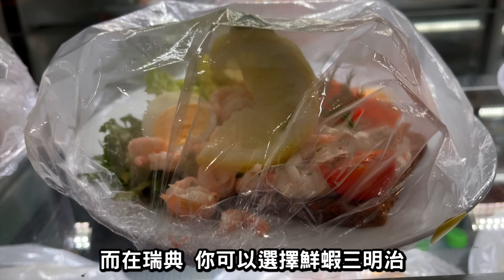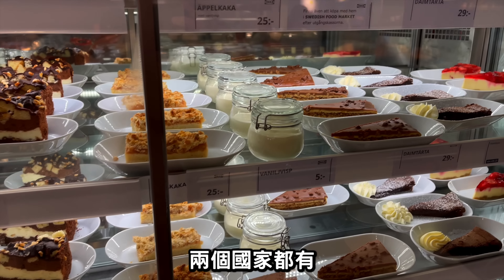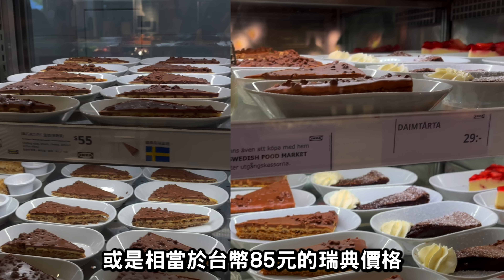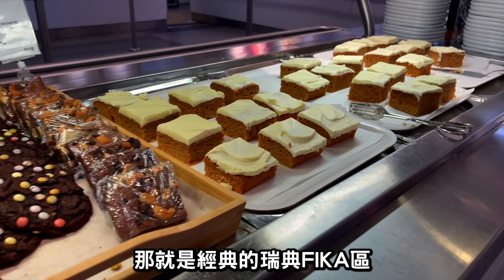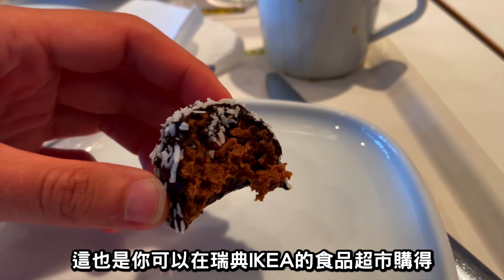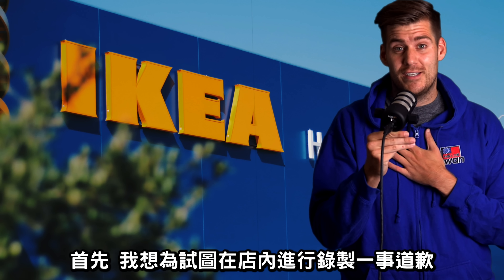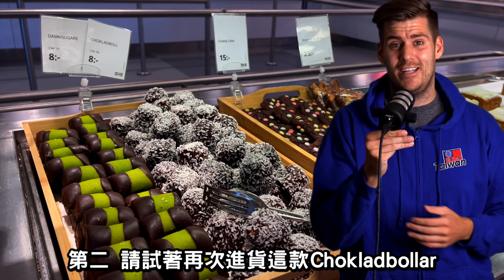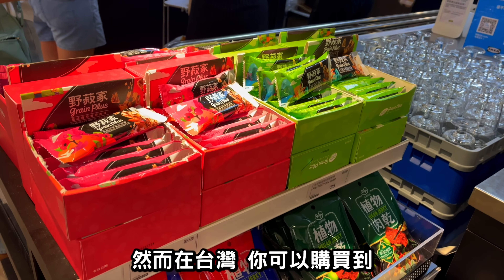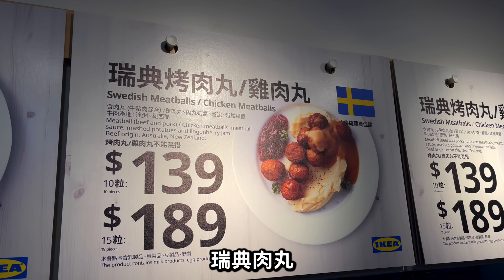In Taiwan you can also get a Thai-style crayfish salad for 149 NT, while in Sweden there's a shrimp sandwich for the equivalent of 220 NT. The classic Daim cake is available in both countries — 55 NT in Taiwan versus the equivalent of 85 NT in Sweden. Sweden also has a section of classic Swedish fika: cupcakes, cookies, and chocolate balls, which are also available in the Swedish Ikea food store and my absolute favorite. Ikea Taiwan, if you're watching — please get these chocolate balls back in stock, since they're simply delicious.